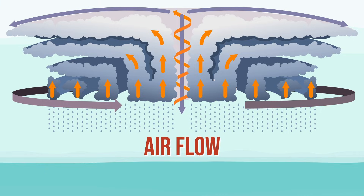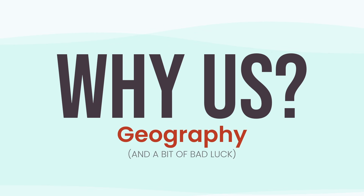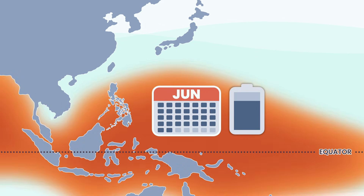Now comes the real question: why us? Why the Philippines? Short answer — location and timing. We live beside the Pacific warm pool, one of Earth's hottest oceans — a constant supply of heat and moisture, perfect fuel for powerful storms. All summer, the sun charges this water like a giant battery. By July, the tank is full, and any storm drifting in gets supercharged.